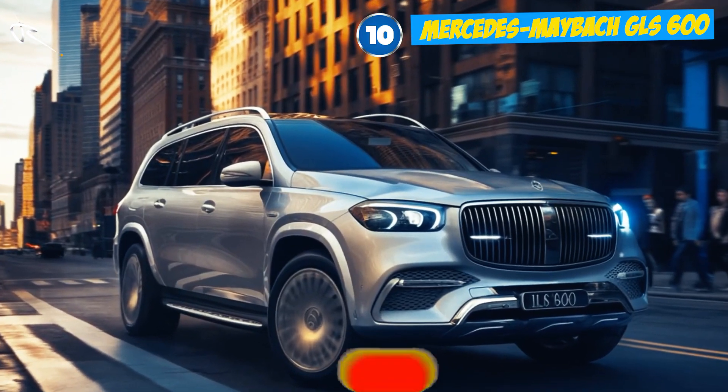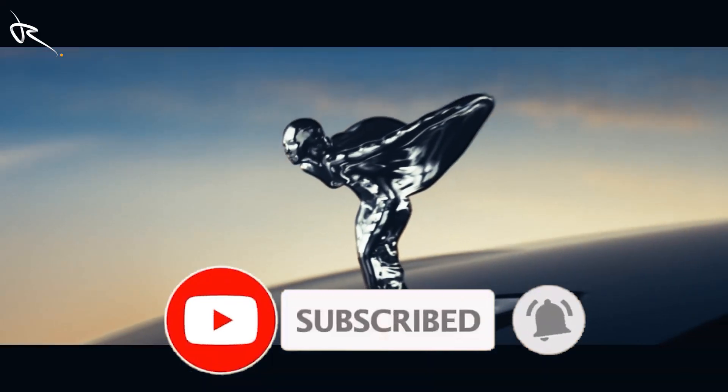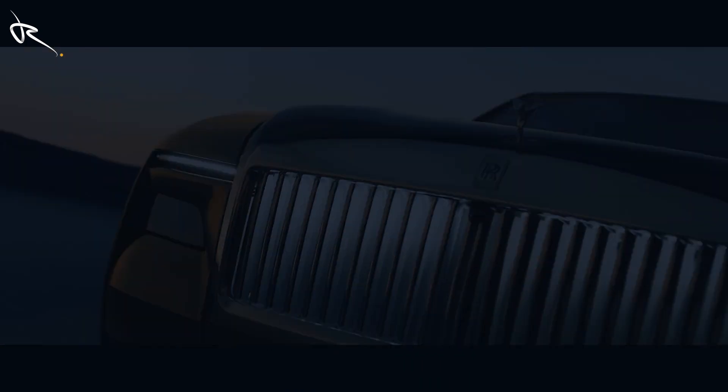Before you go, hit that subscribe button and join the Revix crew. We've got luxury and adrenaline on tap, and you don't want to miss it. Let's keep the ride going.